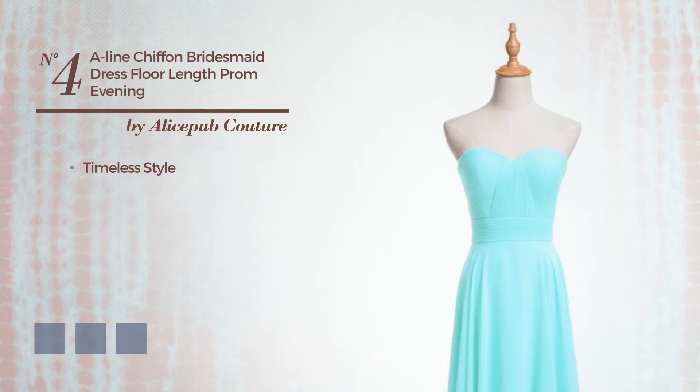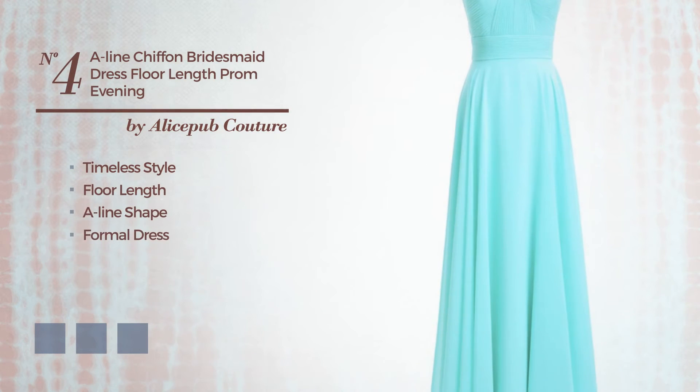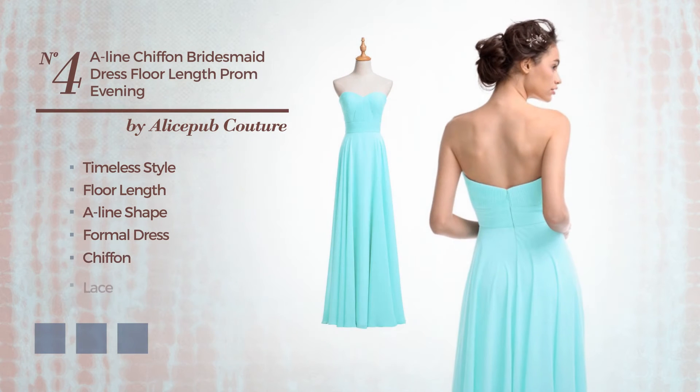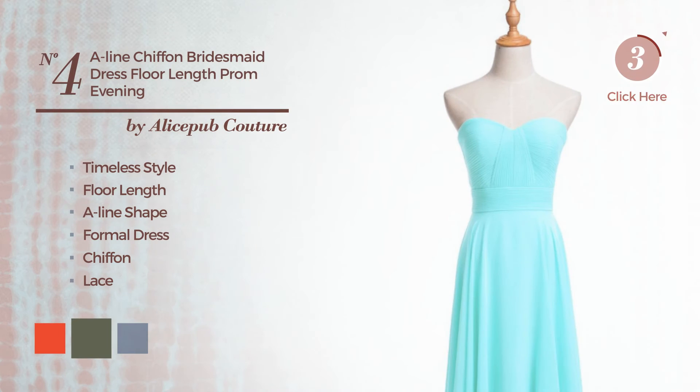Number 4. A blend of timeless and charming in this 4-length 8-line formal dress, made of smooth chiffon, finished with lace. Available in 12 color variations, for example, CG Red, 4-leaf clover and dark navy.